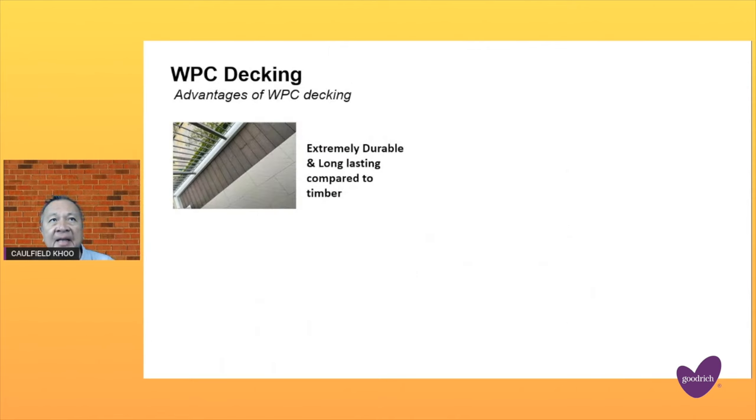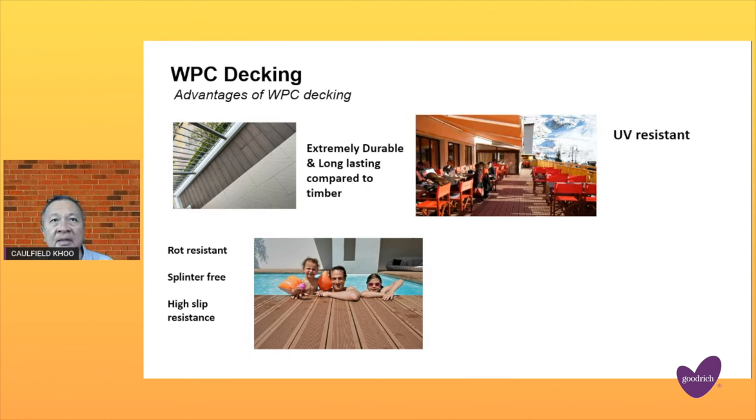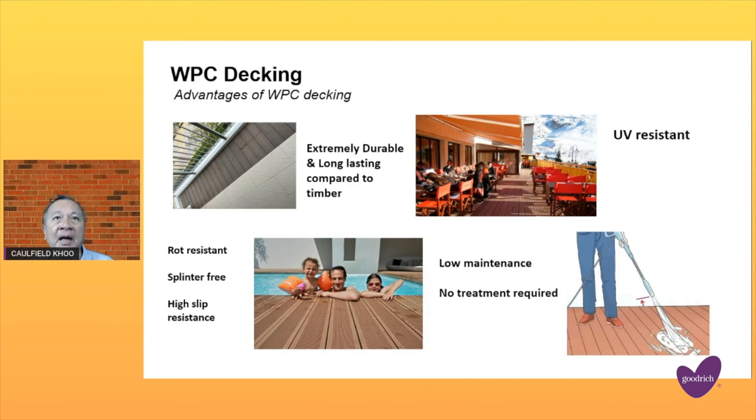The advantage of WPC decking is that it is extremely durable and long-lasting compared to timber. It is rot-resistant, splinter-free, and has a high slip-resistant value. And most of all, it can withstand UV rays — the harmful rays of the sun. It is low maintenance and no treatment is required to maintain it.